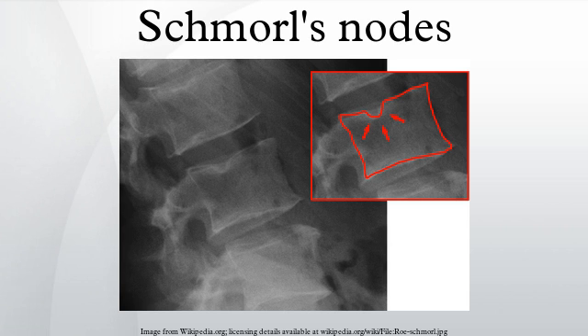They may or may not be symptomatic, and their etiological significance for back pain is controversial. In a study in Spine by Hamanishi et al., Schmorl's nodes were observed on MRI in 19% of 400 patients with back pain, and in only 9% of an asymptomatic control group. The authors concluded that Schmorl's nodes are areas of vertical disc herniation through areas of weakness in the end plate.